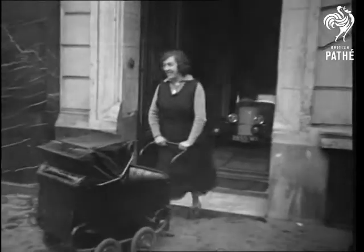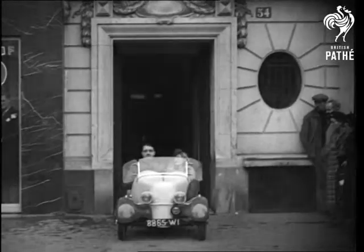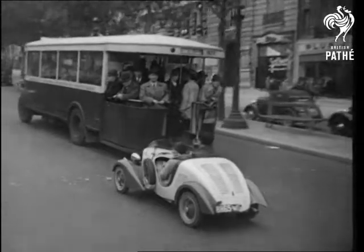There are baby cars that you can push, and baby cars that, with luck, you can drive. And in these days, with cars becoming larger and more luxurious, the top that can be driven is something of a novelty.